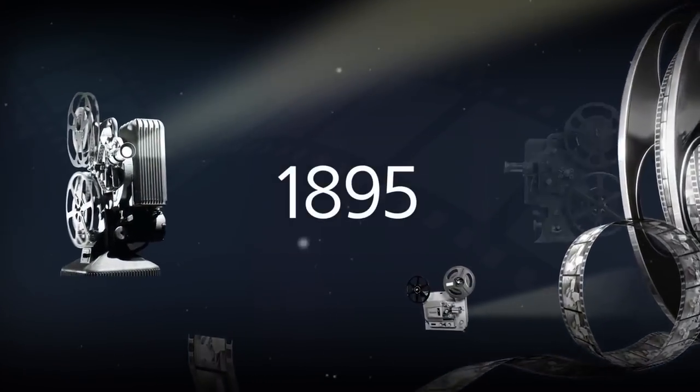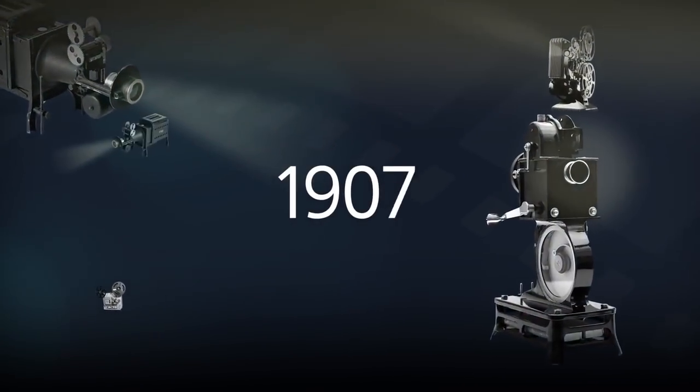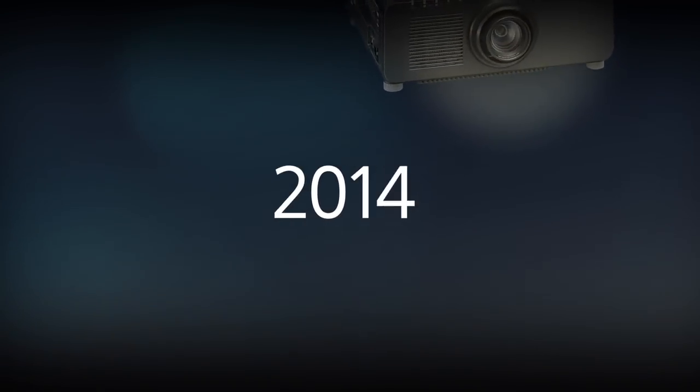Technological advances have been made in the projector, which was introduced as a film projector and then advanced to digital and laser projectors. But over the past 123 years, light has been used as a projection method. Now in 2017, the world's first cinema LED to replace projectors has emerged.